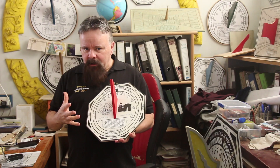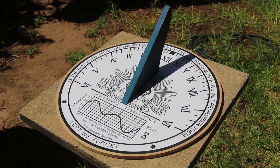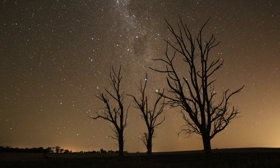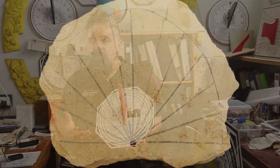Throughout early history, ancient civilizations would monitor the passage of time by watching the movement of the sun, the moon, the stars and the planets. Thousands of years ago we see the emergence of the first sundials.